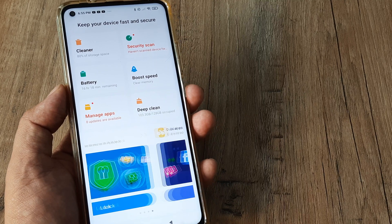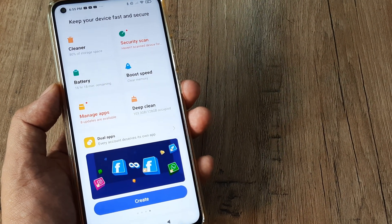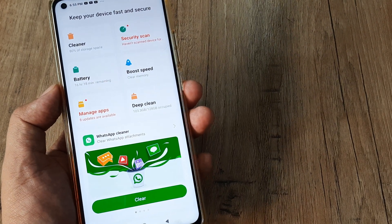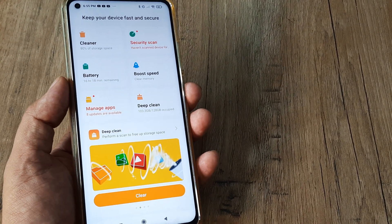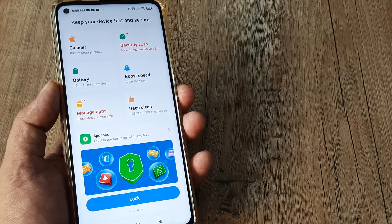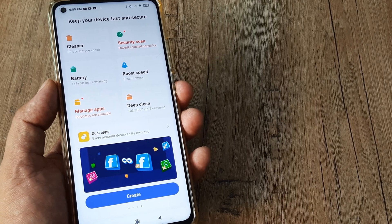I wanted to make this tutorial so that people know how to use MI's natively built features to boost speed and optimize storage. If you find this tutorial helpful, kindly consider subscribing, sharing, and commenting. Let us know in the comment section how you find this tutorial and whether you want to learn something else. That's all — I'll catch you in the next one.